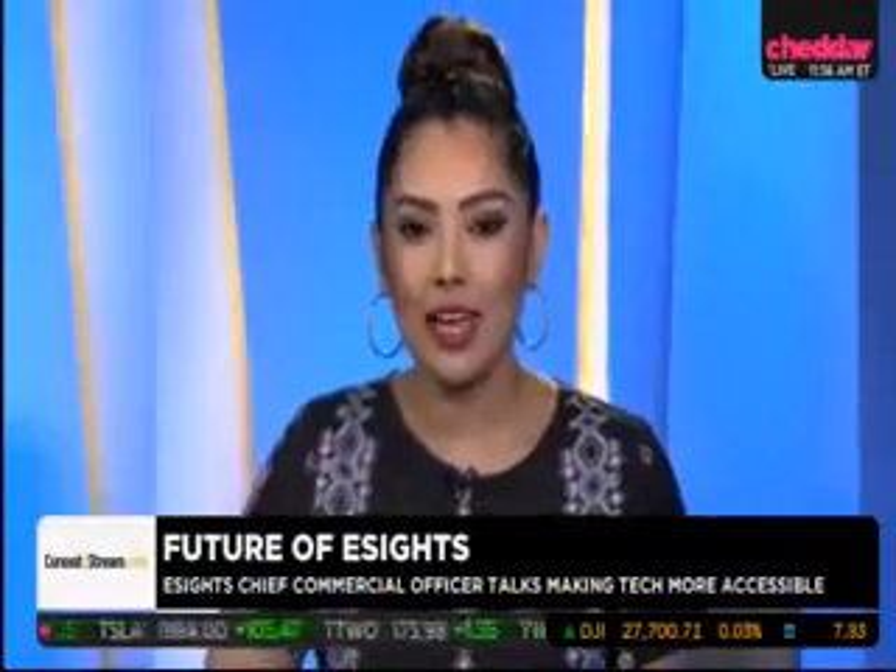Certainly very exciting stuff. Brian, thank you so much for sharing that tech with us and for your time. That's Brian McCollum, Chief Commercial Officer at eSight. That's going to do it for today's episode of Cheddar Innovates brought to you by CuriosityStream.